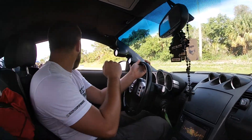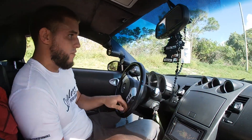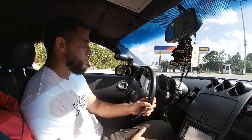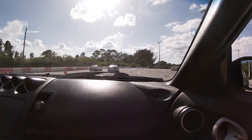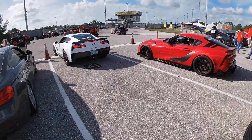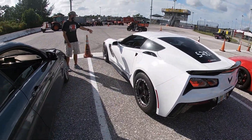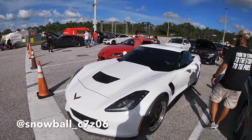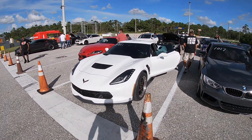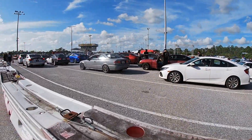We're about to line up in the staging lanes and see what she does. I'm going to do a 40-roll first just to see how she handles, then I'll start lowering the rolls. We're in the staging lanes now — Matt's friend, his dad, is going to try racing me. It's a Z06, so I'm clearly going to get gapped, but he wants to try it out.